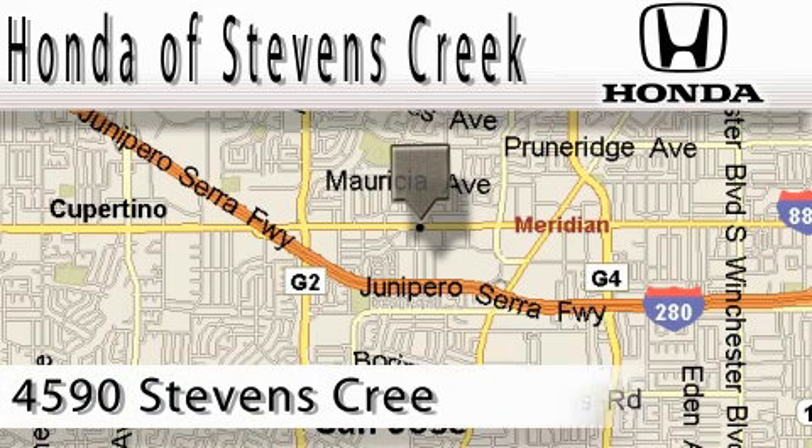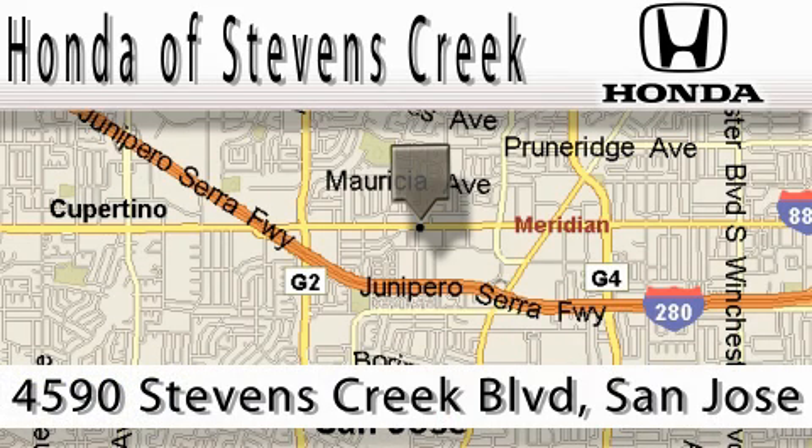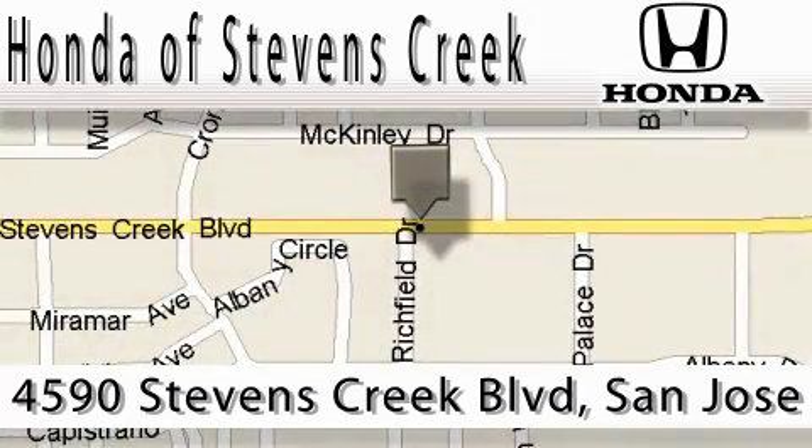Honda of Stephens Creek is located at 4590 Stephens Creek Boulevard in San Jose. Our main objective is to make your experience at our dealership a satisfying one, whether for sales, service, or farts.